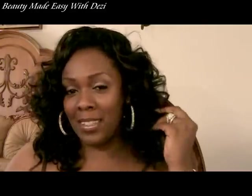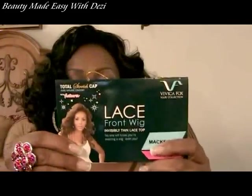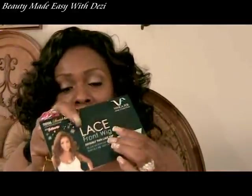This wig is called McKenzie. She's by the Vivica Fox hair collection. This is the hang tag that comes with the collection — it's a general hang tag, the same hang tag for most of the wigs I bought from the Luxurian Hair Boutique, and they both have the same hang tag.